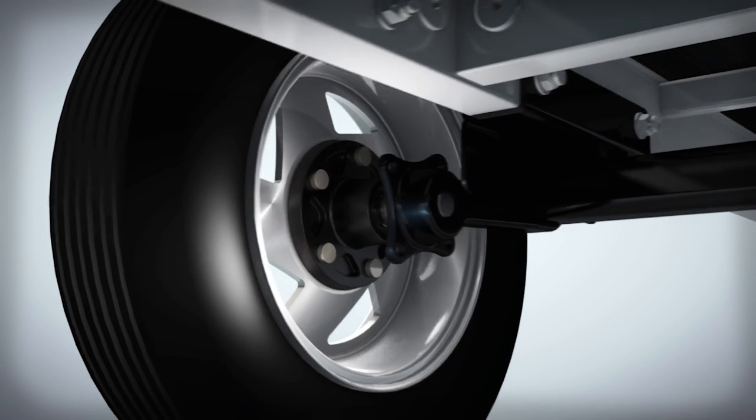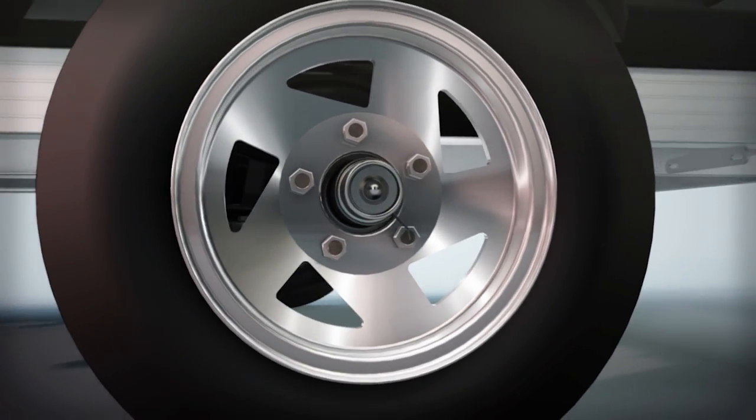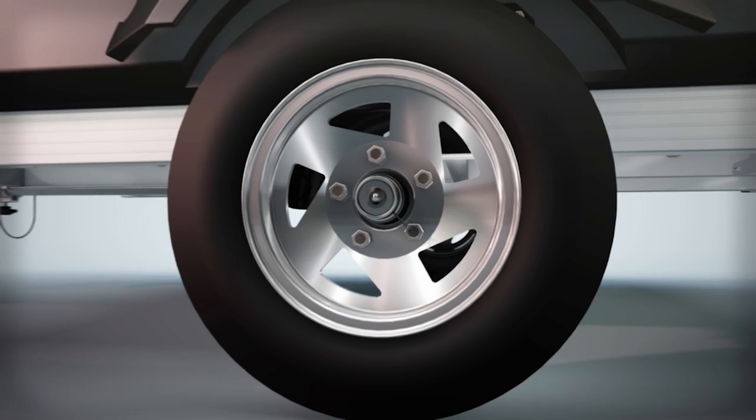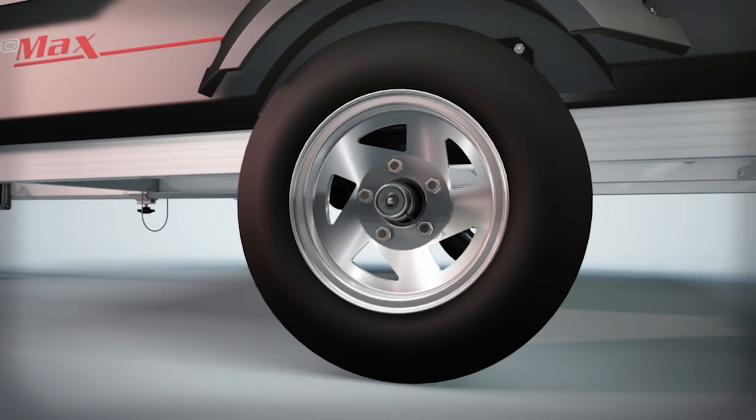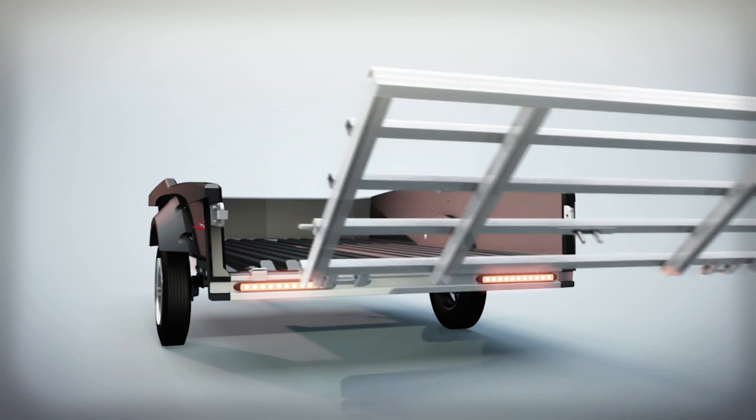The independent rubber torsion suspension system, large speed-rated wheels, and a superior hub lubrication system work together to produce superior towability.